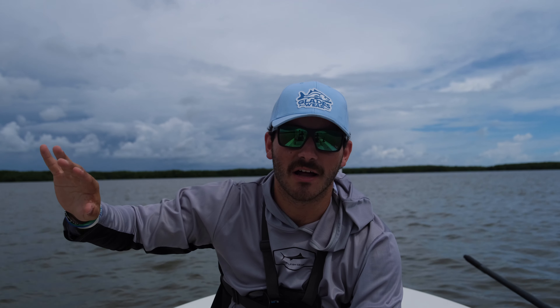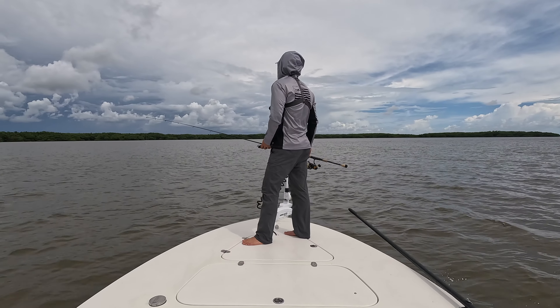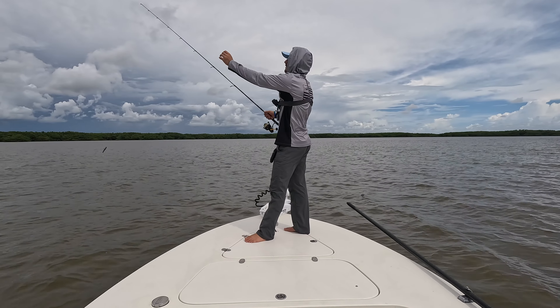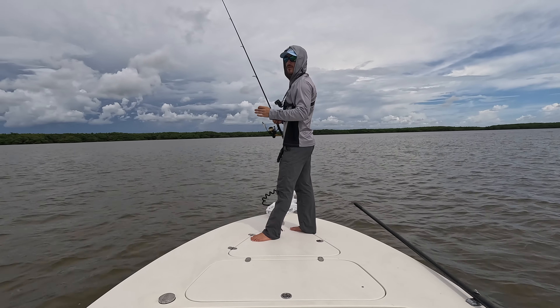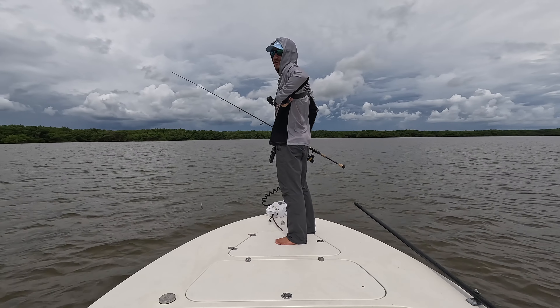It is four o'clock on the dot, so we have about four or five hours of fishing. It should get better as the time goes on, so bear with me if it starts off a little iffy. We are back to it. I'm super excited — probably the most excited I've been for a trip. I haven't been to the Everglades in too long and I don't take advantage of it enough.